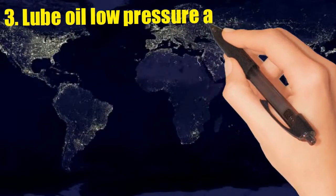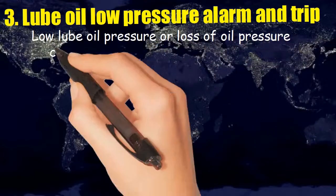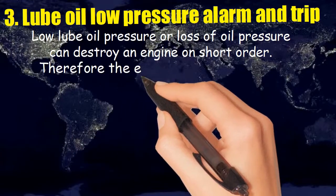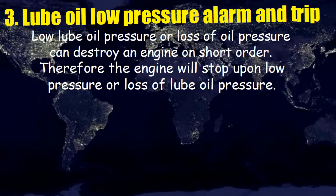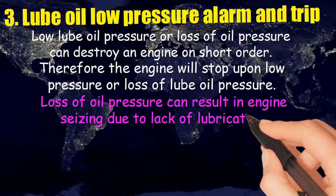Three: low lube oil pressure alarm and trip. Low lube oil pressure or loss of oil pressure can destroy an engine in short order. Therefore, the engine will stop upon low pressure or loss of lube oil pressure. Loss of oil pressure can result in engine seizing due to lack of lubrication.